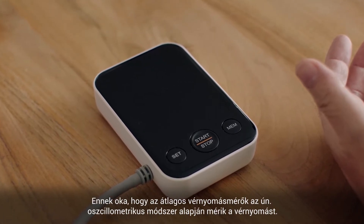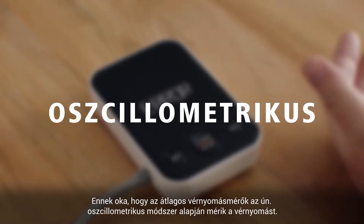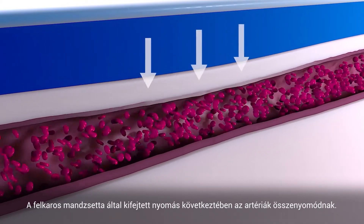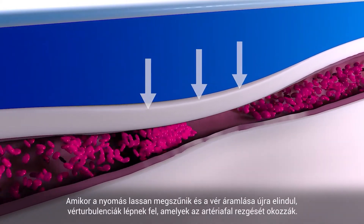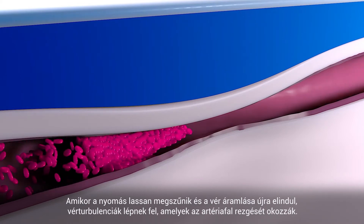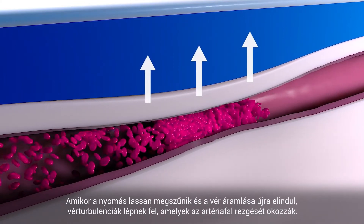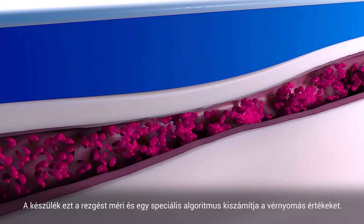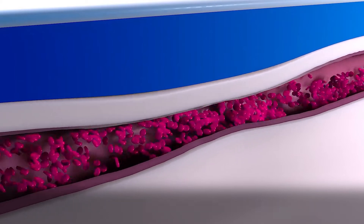The reason? Standard blood pressure monitors use the so-called oscillometric method to measure blood pressure. Due to the pressure of the upper arm cuff, the artery is compressed. When the pressure is slowly released, the blood can flow again, and blood turbulences occur that cause the artery wall to oscillate. The device measures the oscillations, and a special algorithm calculates the blood pressure values.